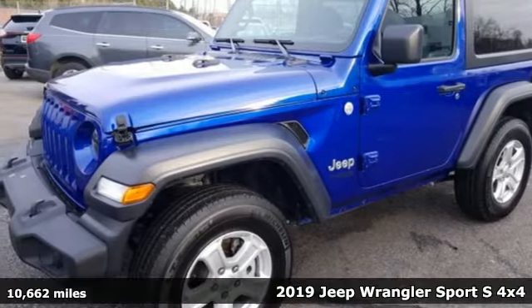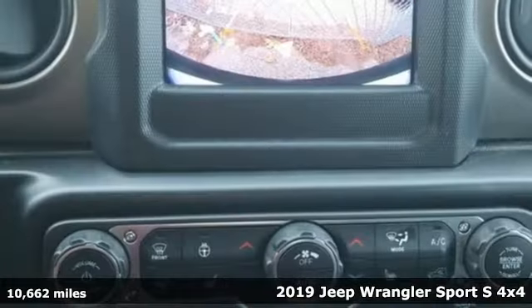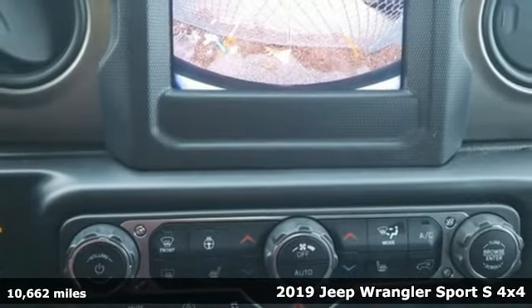Here's the 2019 Jeep Wrangler. Journey anywhere in a Jeep. It comes with great features you'll love.